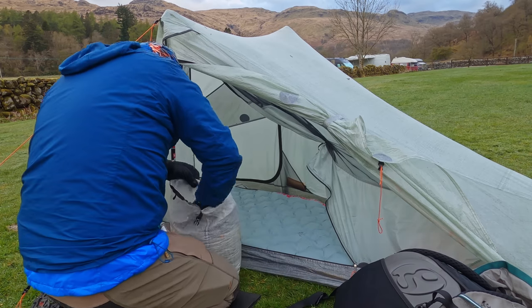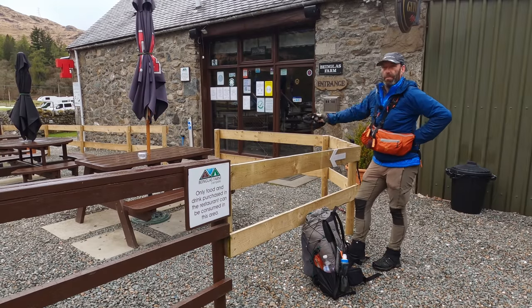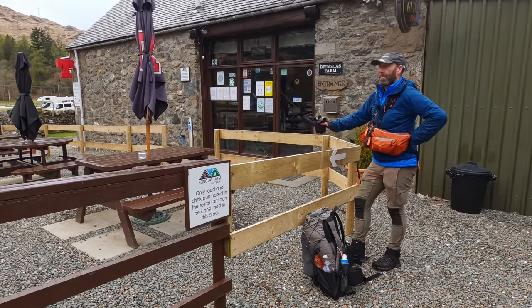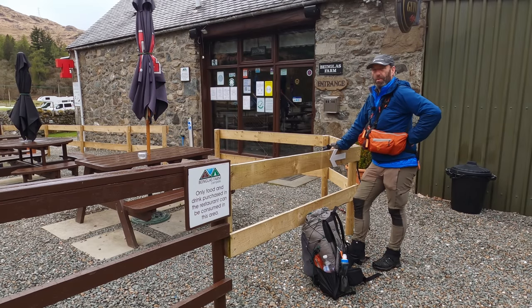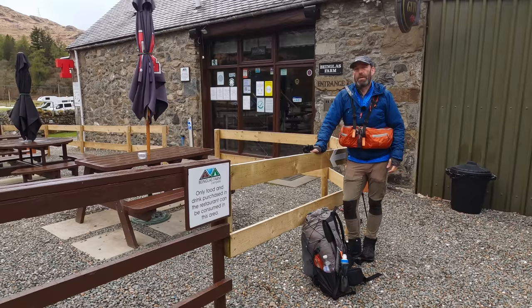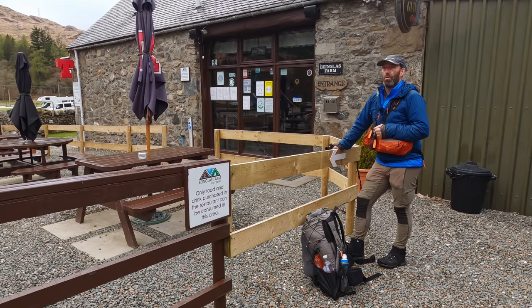Good morning from the Benglas campsite and this is the bar area they've set up - it was really nice last night having a hamburger and a pint of beer. I was going to set up my stove and cook porridge for the morning but I think I'll just get battered on. It's quite a long walk to the Bridge of Orchy, and halfway along the route you pass the Green Welly shop, so I could possibly pop in there and have some lunch. I may just stop to have a bite to eat in an hour or so.